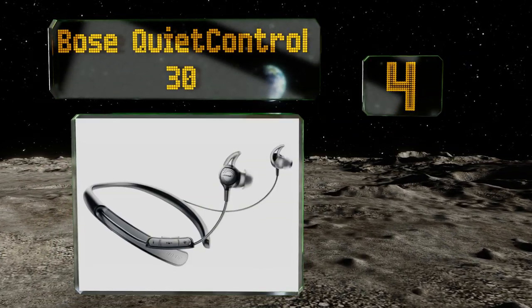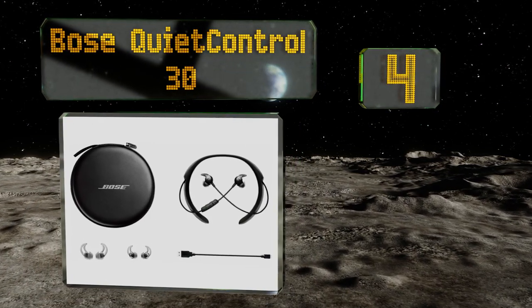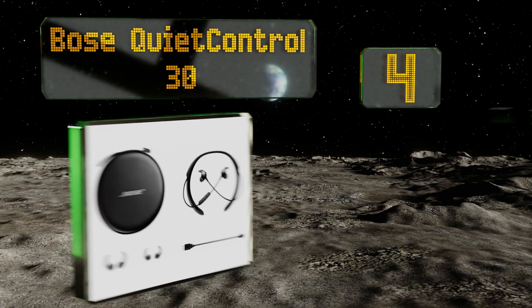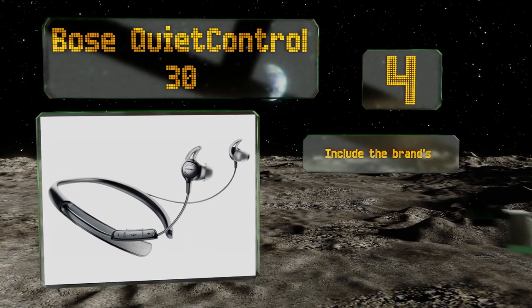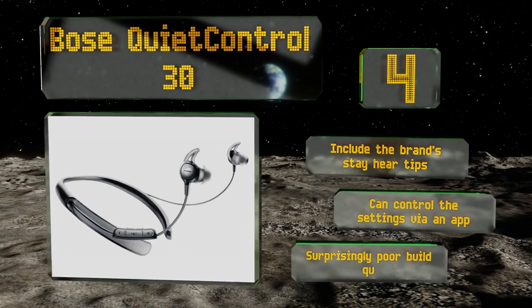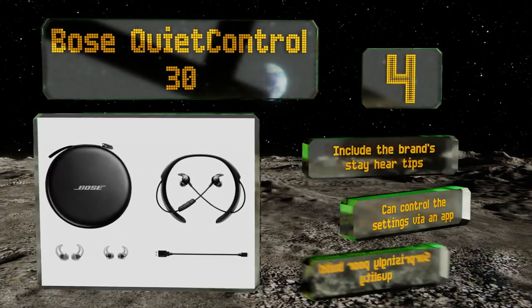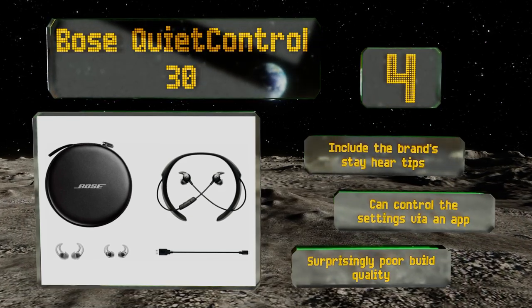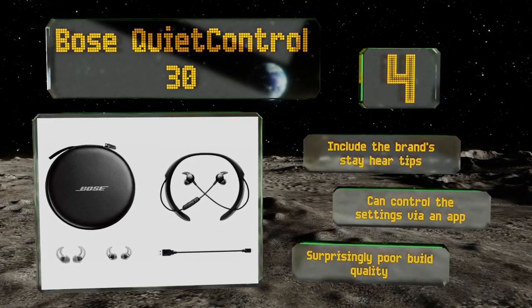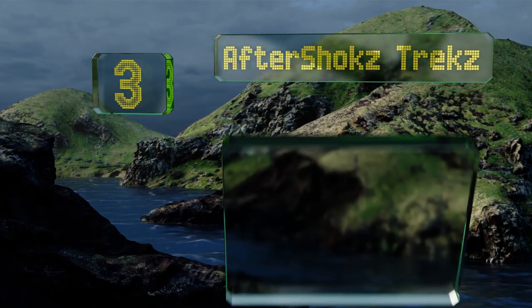At number four, the Bose QuietControl 30 has a cool adjustable noise cancellation feature, which means you can let in as much or as little ambient sound as you want. This allows you to be fully immersed in your music when working out, but still aware of your surroundings if walking home. They come with the brand's StayHear tips and you can control the settings via an app; however, the build quality is surprisingly poor.